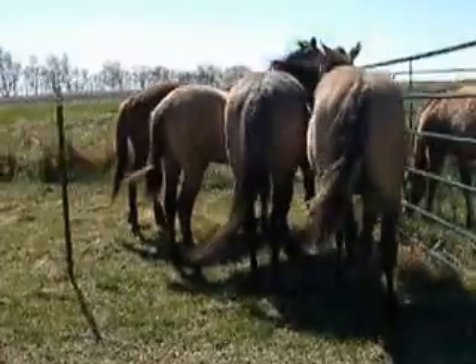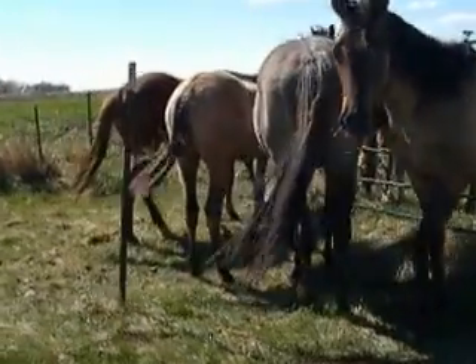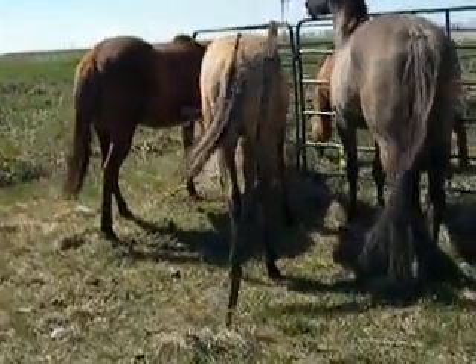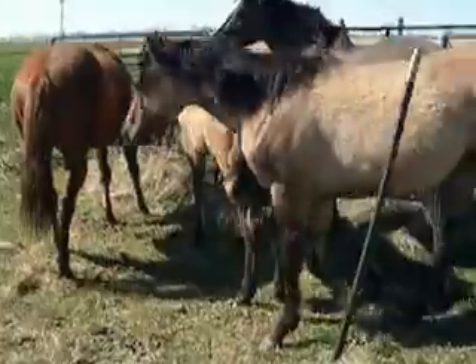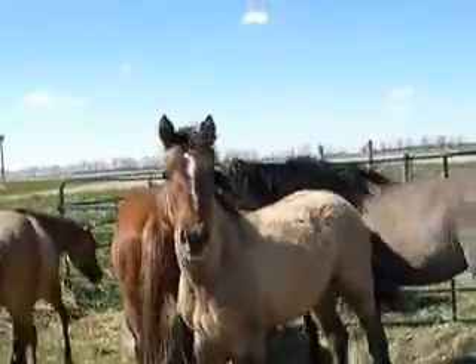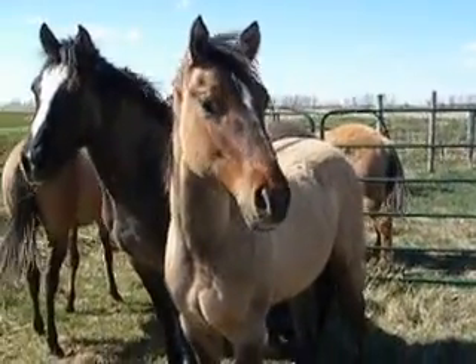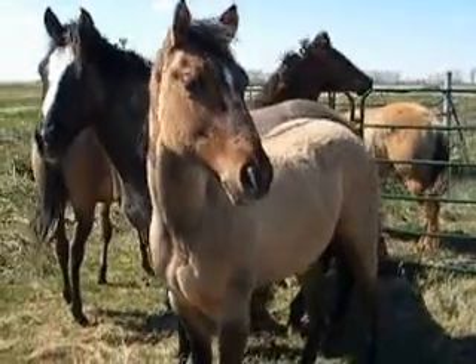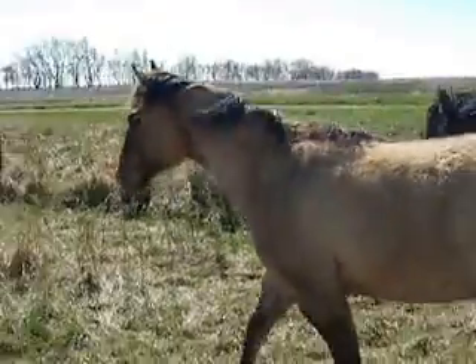The sorrel and the grula are yearlings, so you can see how much, how tall he is. He's not cow-hocked. He's got a little pigeon toe. He's got straight teeth, 100%. He does have both testicles — no problems.